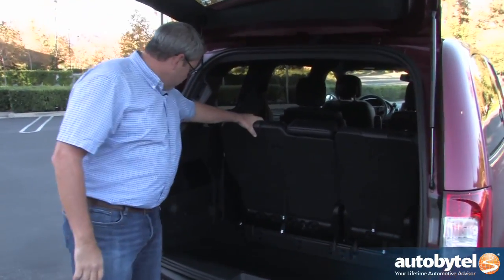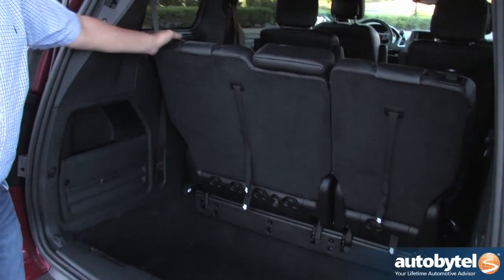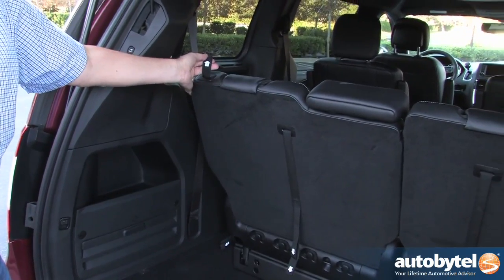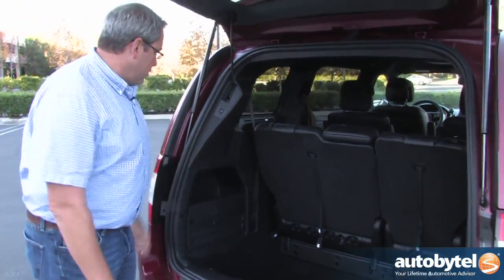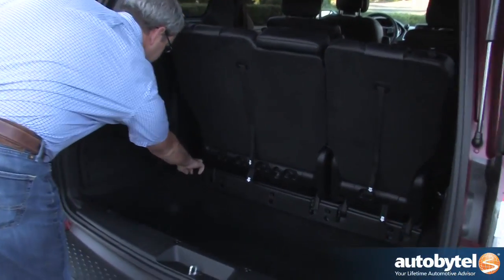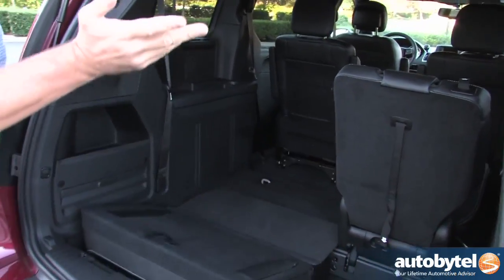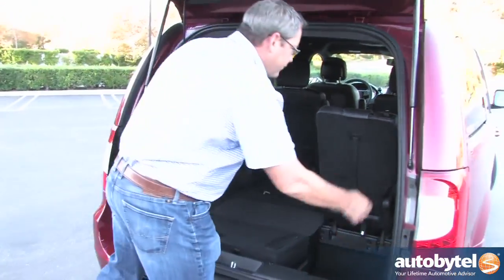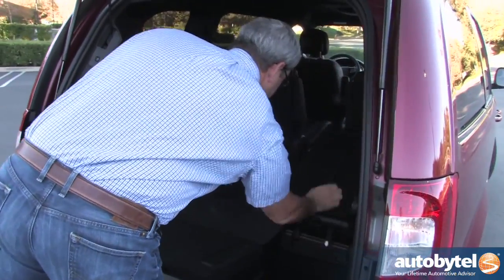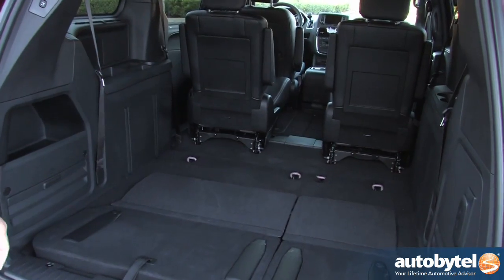Folding the seats is very easy. They fold into a well, and all the straps are numbered sequentially. It's a four-step process that can be completed with one hand — number one, pull that; number two, pull that; number three, pull that; number four, pull that, and done. Do that on both sides and you've created quite a bit of space back there.